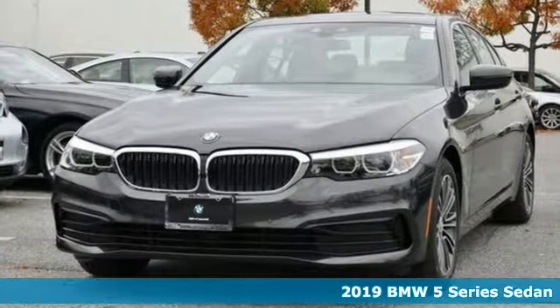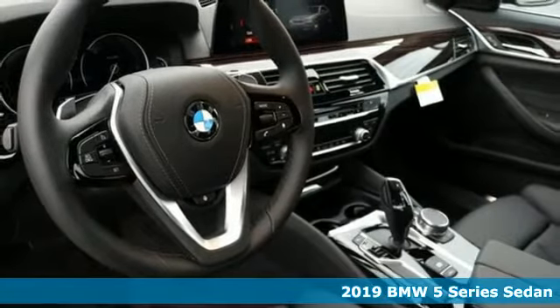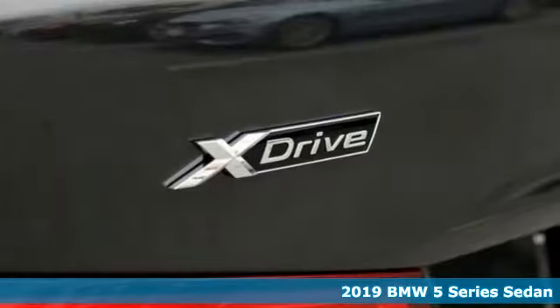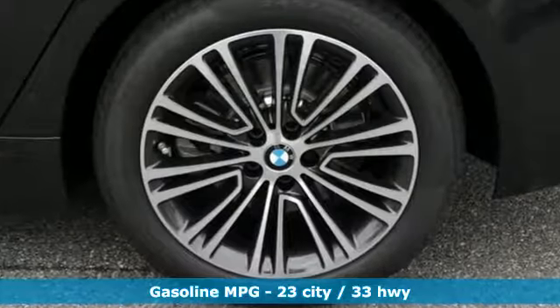Here's a new 2019 BMW 5 Series — the epitome of sophistication in turbocharged form. Welcome to your oasis. You'll look forward to every drive with features like these.